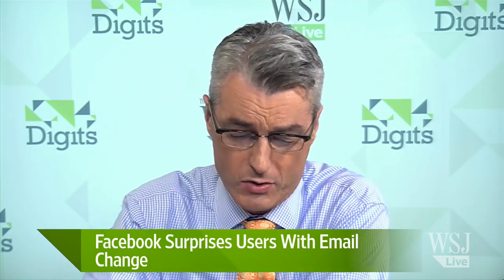While you weren't watching, Facebook changed your email address. We've got Scott Austin here to tell us all about this. Here we go again with Facebook making a move that they didn't really announce broadly.